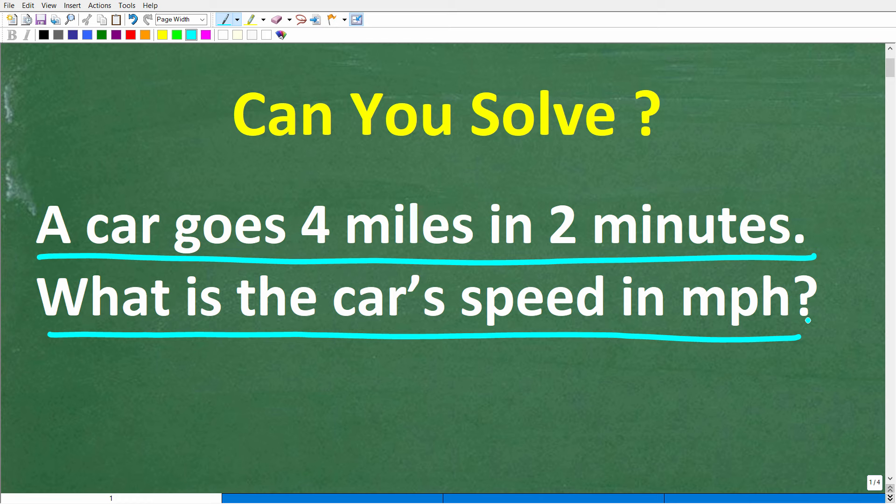All right, so this is the problem. Feel free to use a calculator, but if you have an answer, go ahead and put that into the comment section. I'll show you the correct answer in just one second, and then I'm going to solve this problem step by step.